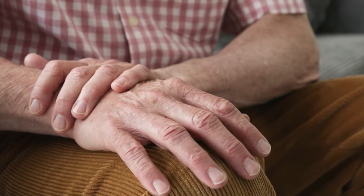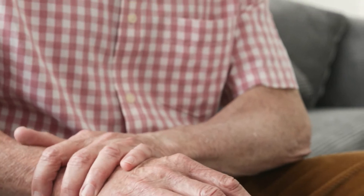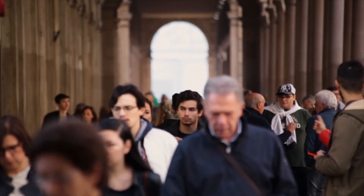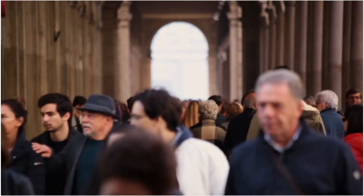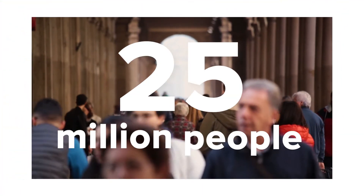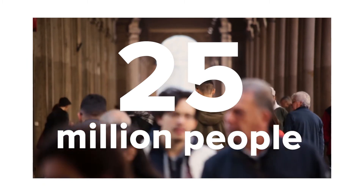Living with severe hand tremors can be a debilitating condition. They cause people to struggle to independently perform simple day-to-day tasks. Unfortunately, the tremors can lead to social anxiety, impeding on the quality of life of the person and often forcing people to change their jobs. This problem stems from a range of causes, with essential tremor being the most common cause, affecting around 25 million people worldwide across a range of ages.